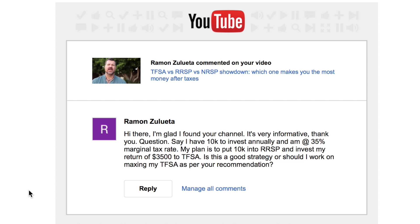The question today that I'm covering is: say I have $10,000 to invest annually and I'm at a 35% marginal tax rate. My plan is to put the $10,000 into the RRSP and invest my return of $3,500 into my TFSA. Is this a good strategy or should I work on maxing out my TFSA as per your channel's recommendation?